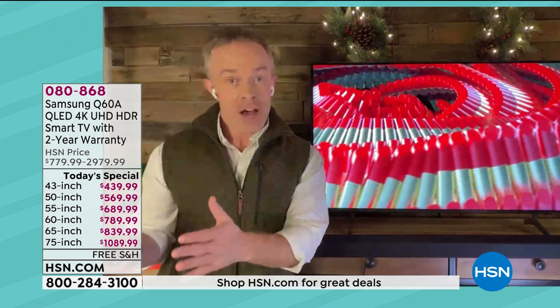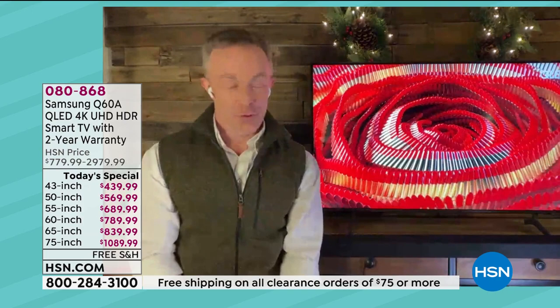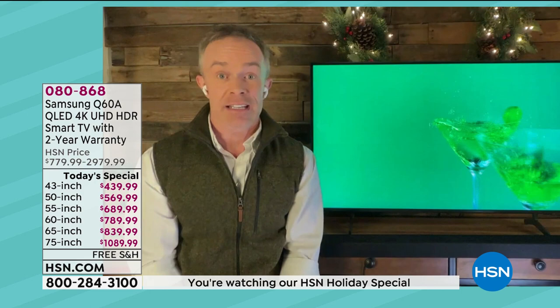4K quality — what is that? If you have a high definition TV, it's kind of nice. But imagine quadrupling the number of pixels, going from 2 million to 8 million pixels. So everything you see is more realistic, more lifelike, more vivid. Everything's been bumped up because that is the QLED experience.